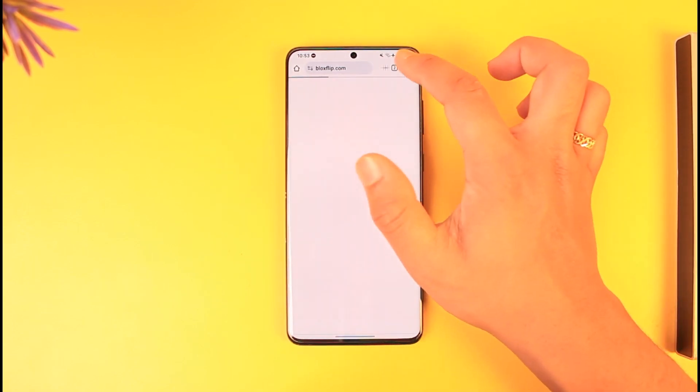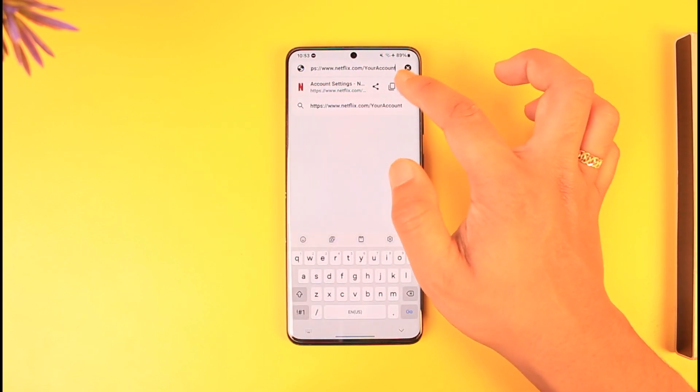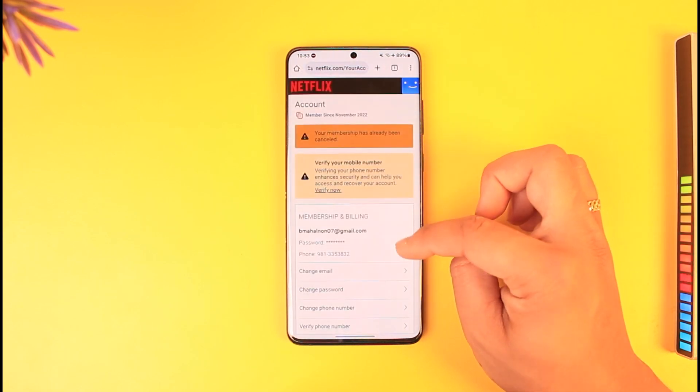Simply go to netflix.com/your-account — I repeat, netflix.com/your-account. This is a direct URL and I'll make sure to drop a link below.